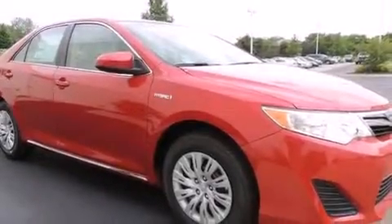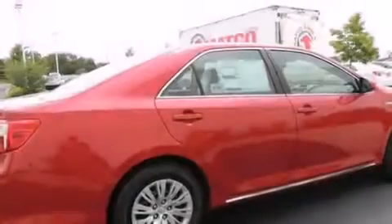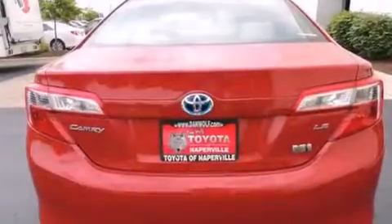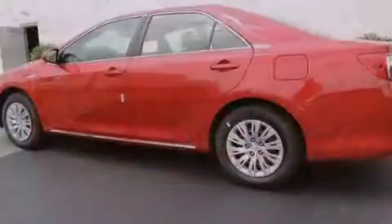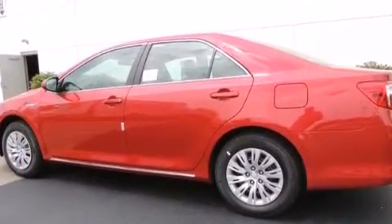Features include traction control and stability control systems, a split folding rear seat, cruise control, a 6-speaker audio system, a passenger side vanity mirror, side impact airbags, a rear window defroster, a CD player, a keyless entry system, and an automatic climate control system.